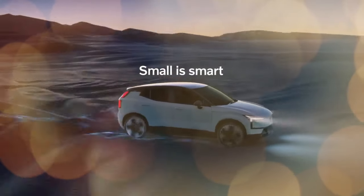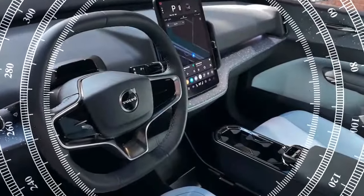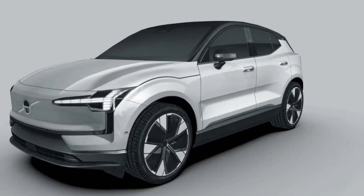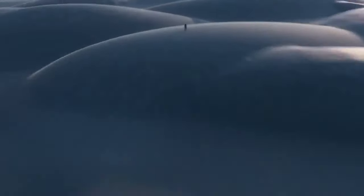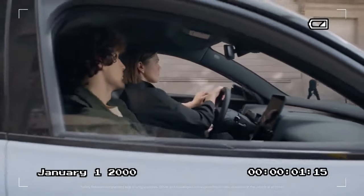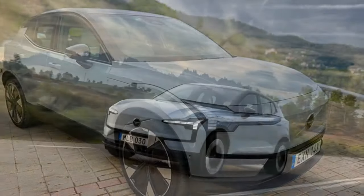Our experience with the EX30 involved driving a blend of European spec and pre-production models, representing what's soon to grace our roads. This chic hatchback, masquerading as a subcompact SUV, boasts an enticing starting price of $36,245, available in two powertrain variants. The EX30 single-motor extended range delivers 268 horsepower powering the rear axle, while the pricier twin motor performance features a robust 422-horsepower all-wheel-drive system. Both variants are equipped with a 64.0-kilowatt-hour lithium-ion battery, promising an estimated range of up to 275 miles, as per Volvo's projections.